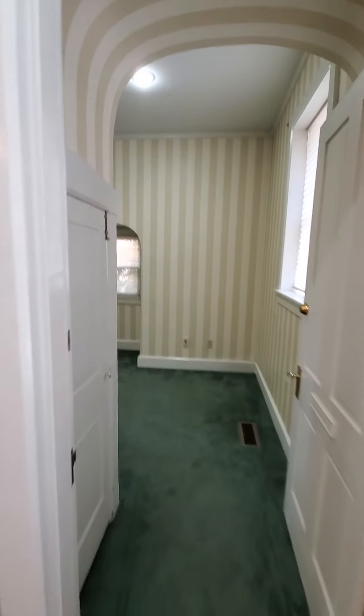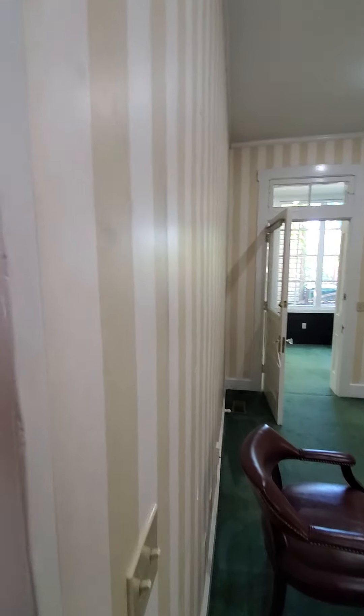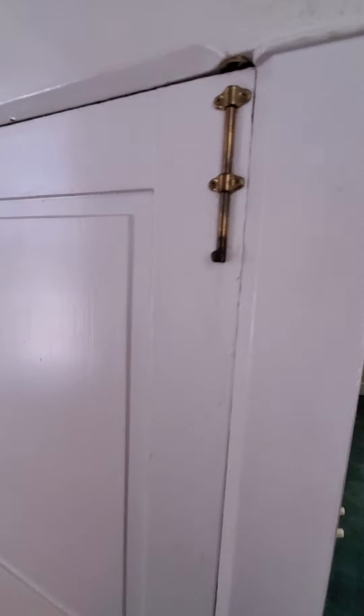This is the room I was thinking of becoming the kitchen because it's in the back and it has two entrances. Here's a pantry under the second stairwell.